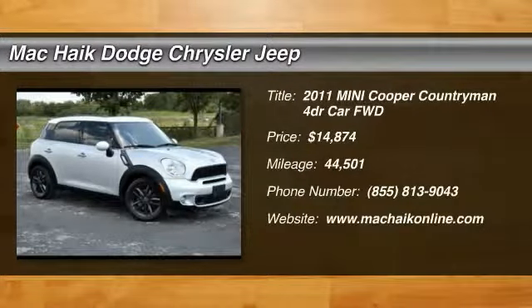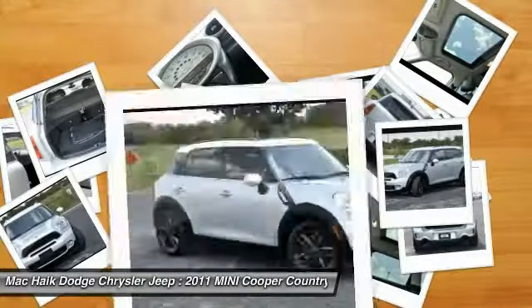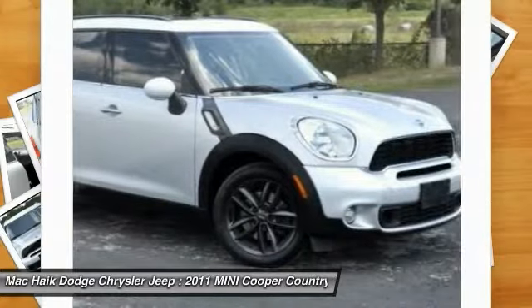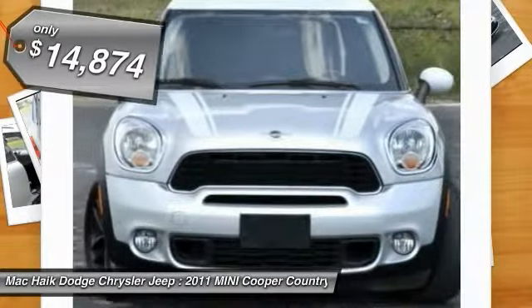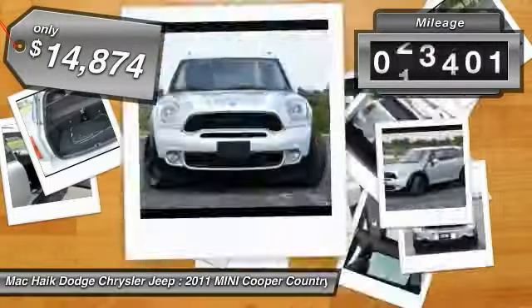Make a great choice today with a 2011 Mini Cooper. Agile handling and quick, precise steering make the Mini Cooper lots of fun to drive. The cabin is roomy with plenty of front leg room, and it is priced below $15,000.